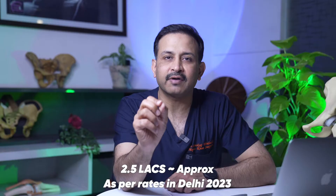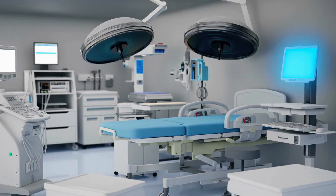To give you an approximate or ballpark number, a one-side knee replacement surgery in Delhi today will cost around 2.5 lakh rupees. It can be slightly less or slightly more depending on these factors. If you have more diseases, we need more preparation, your stay in the hospital increases, and you may require an ICU, which adds to the cost.